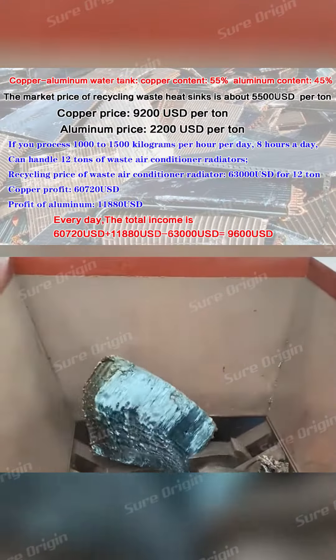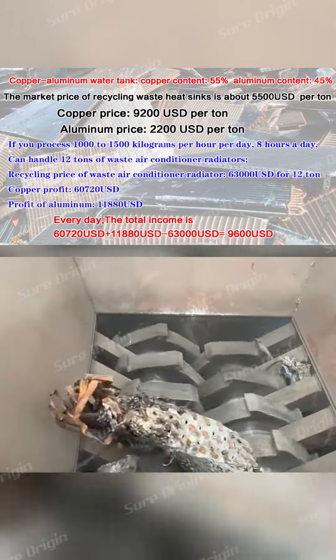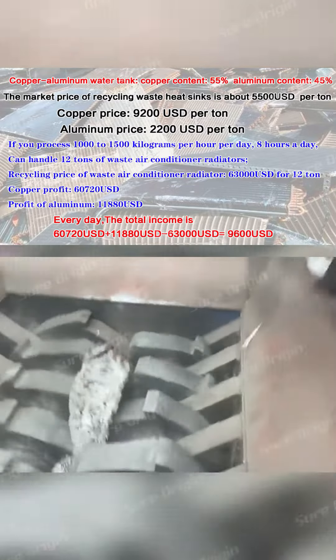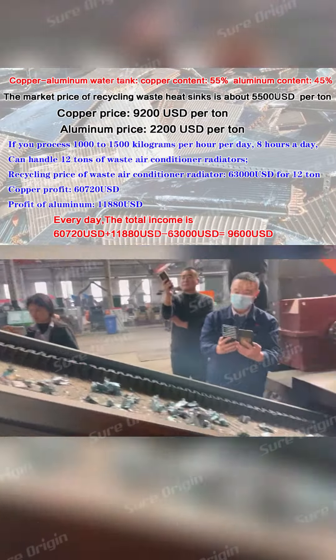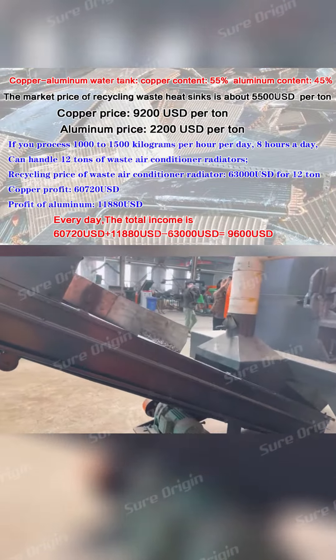The copper-aluminum water tank contains 55% copper and 45% aluminum. The market price for recycling waste heat sinks is about US$5,500 per ton. Copper is priced at US$9,200 per ton and aluminum at US$2,200 per ton.